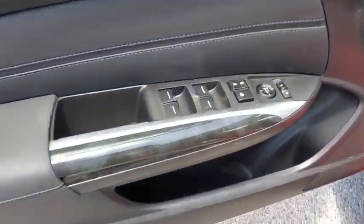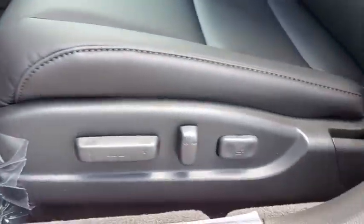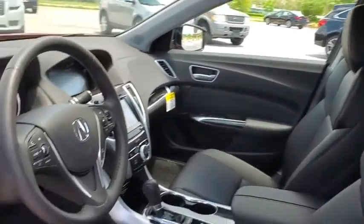Rear window defroster, heated front seat, security system, CD player, trip computer, compass, tachometer, brake assist, power moonroof, and remote keyless entry.